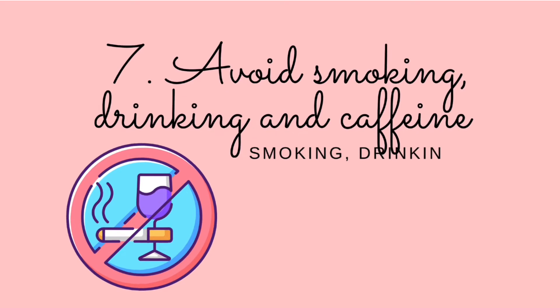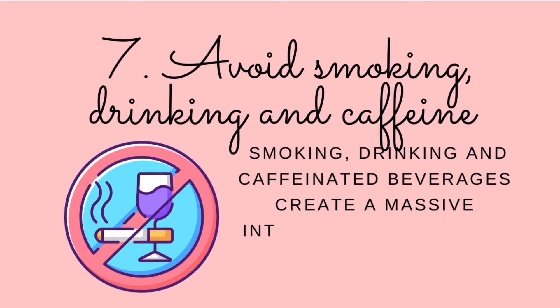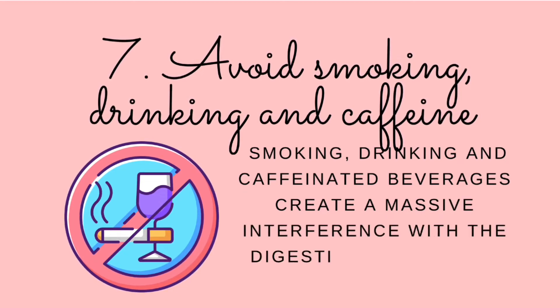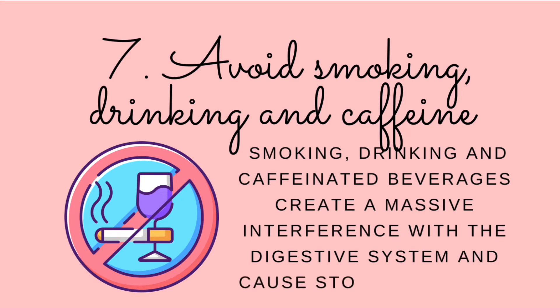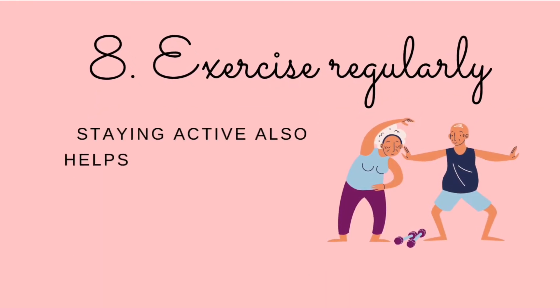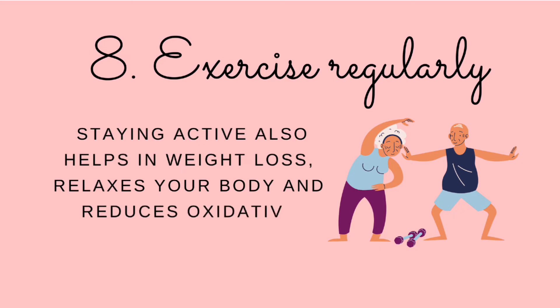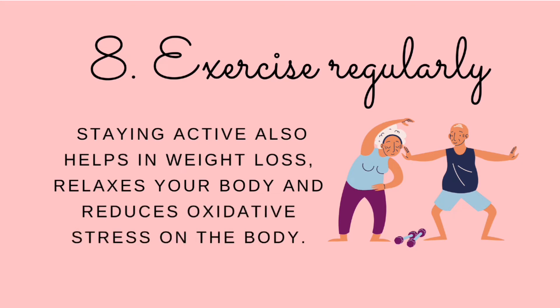Number seven: avoid smoking, alcohol and caffeine. Smoking, drinking and caffeinated beverages create massive interference with the digestive system and cause stomach ulcers that increase episodes of heartburn, so avoid and limit the usage of these. Number eight: exercise regularly. It is important to keep your body and digestive system working. Staying active also helps with weight loss, relaxes your body, reduces oxidative stress, and helps to control digestive problems.